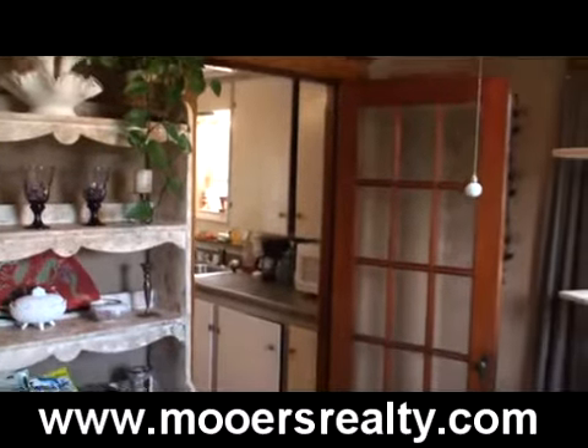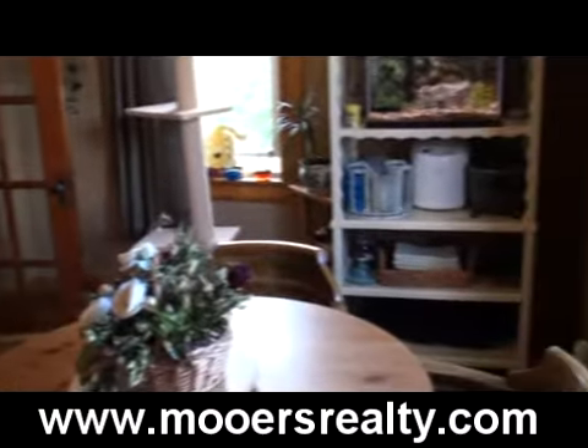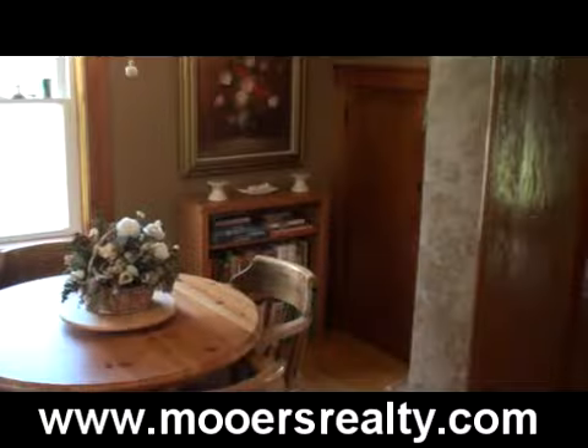Off that kitchen is a dining room with more hardwood flooring, a French door, and the same tilt-in vinyl replacement windows. The dining room is 14 by 12. The kitchen is 13 by 13.